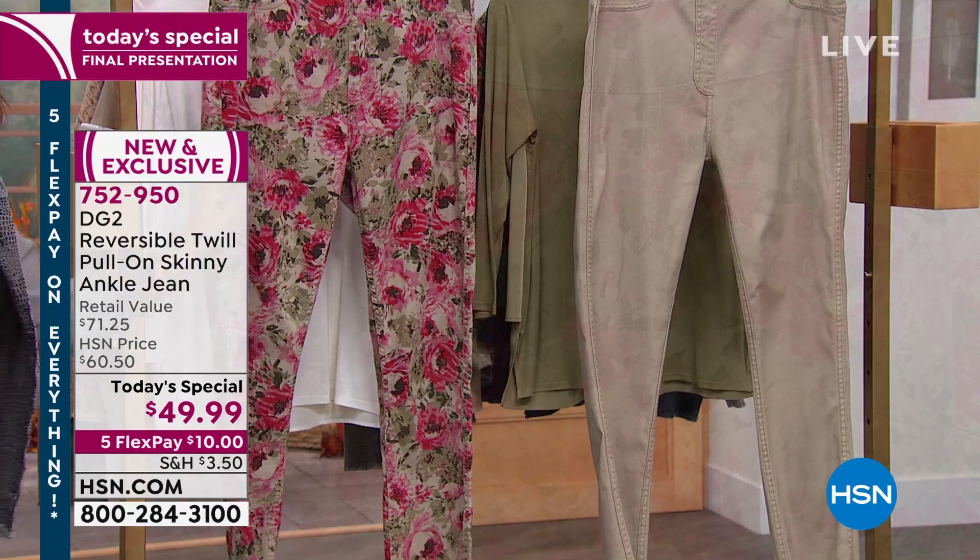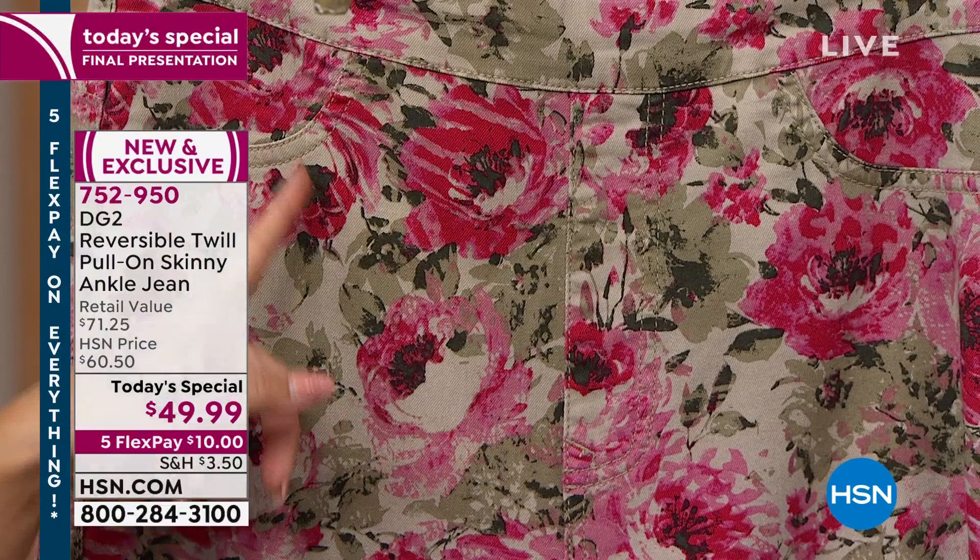this is the soft pale olive floral. So an olive background, the florals on this one more vibrant. You've got your raspberries, your magentas, your deeper olive greens, and then on the flip side, when you reverse it, all pale olive.